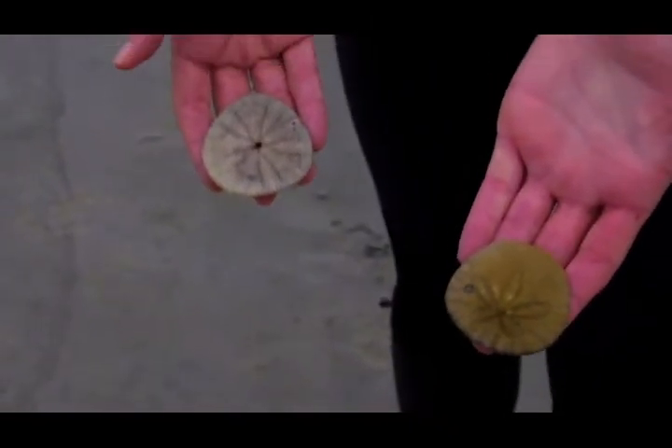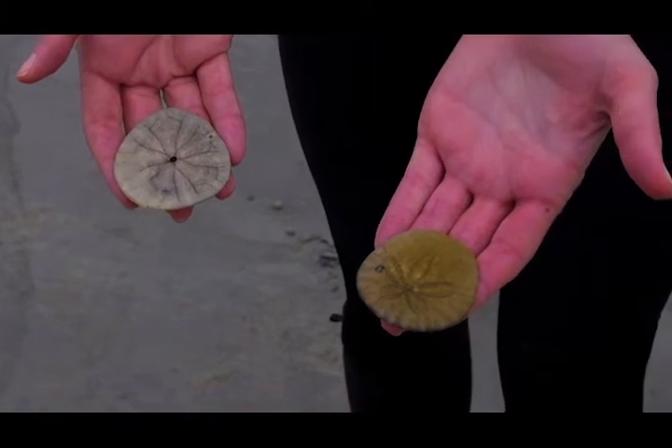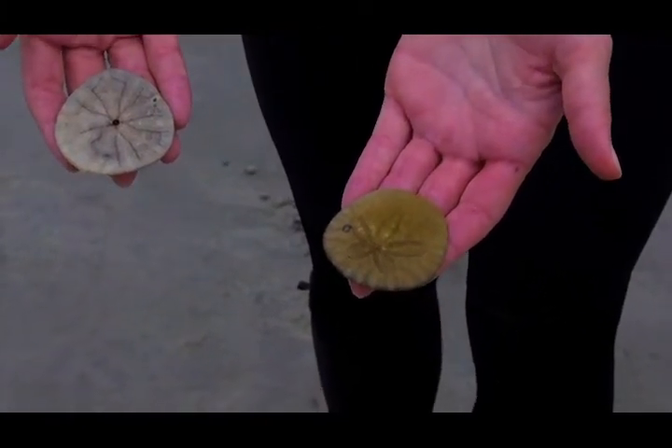Dead sand dollars can be taken home for decorations or shell collections, but make sure you leave the live sand dollars in the ocean. Remember that dead sand dollars are usually white or light brown and they don't have moving spines. They're smooth and they're not a purplish color — they're either silvery white or more toward the yellowish brown side.